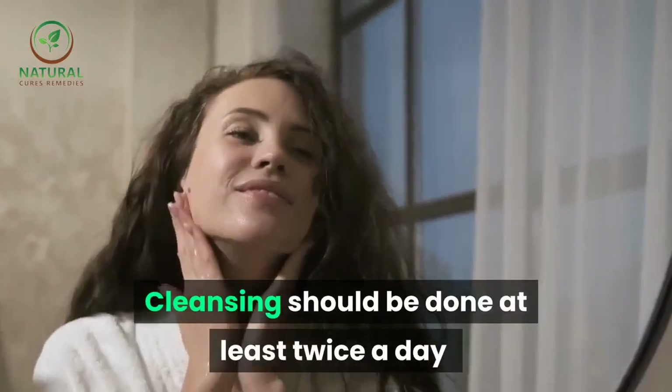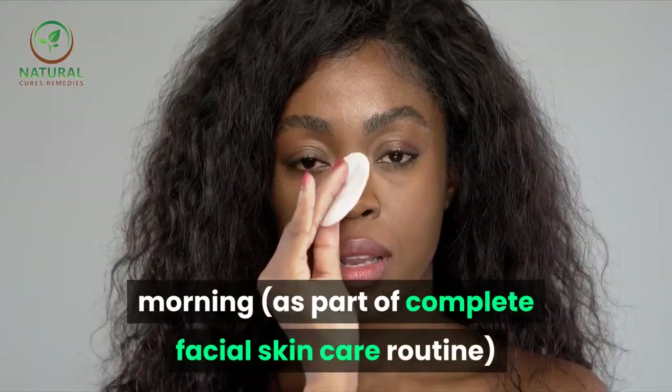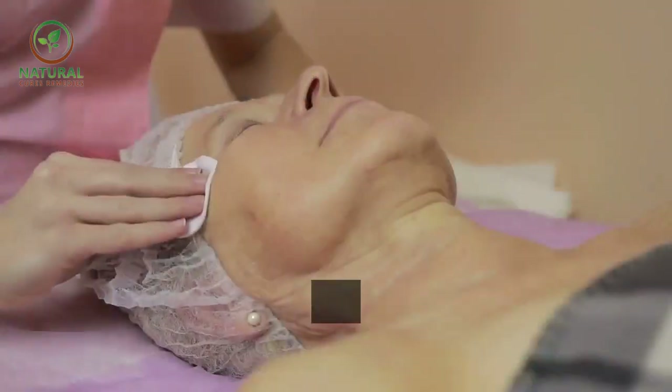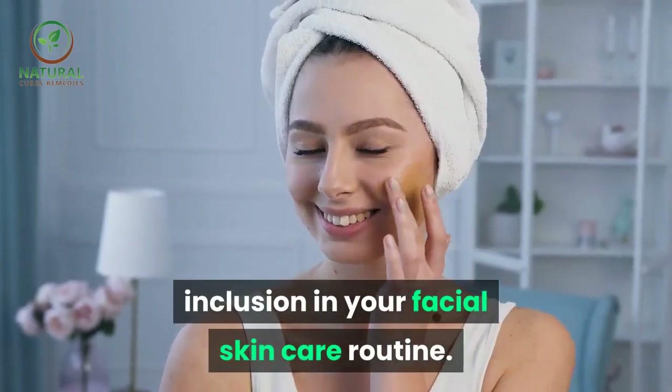Cleansing should be done at least twice a day — morning, as part of a complete facial skin care routine, and evening, on a standalone basis. Water-soluble cleansers are the best for inclusion in your facial skin care routine.